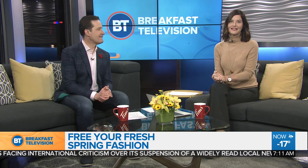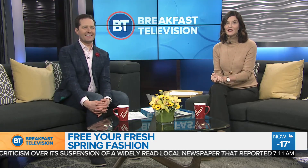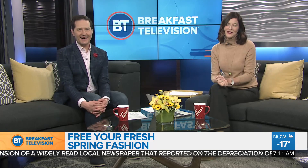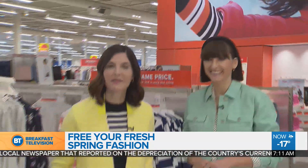Welcome back to Breakfast Television. It is 7:11 and it is March 1st. For some people this is the turning point into spring, so we thought we would actually take a look at some true fashion. All thanks to Joe Fresh. We're here at Joe Fresh at The Real Canadian Superstore. I'm here with style expert Anya V., and we're talking about spring fashion.